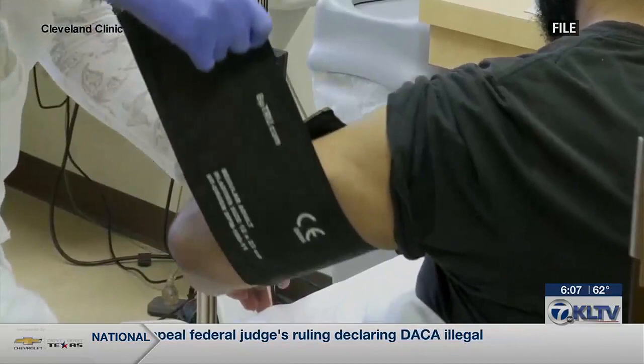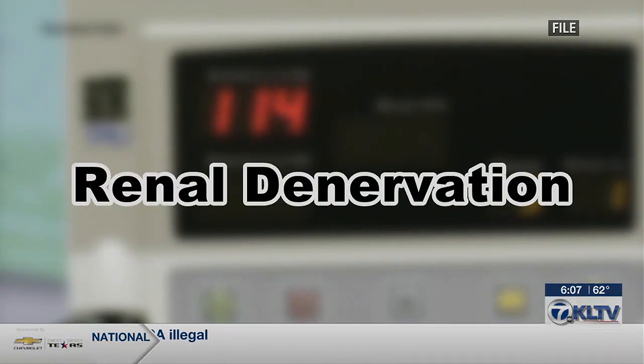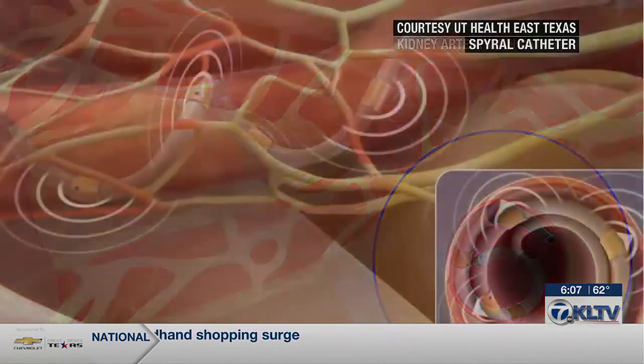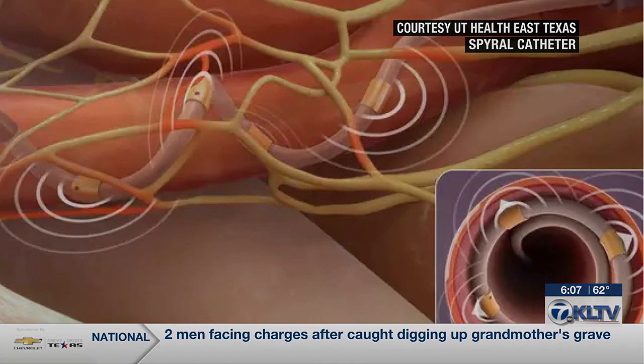Until doctors with the Spiral Affirm study developed a minimally invasive surgery called renal denervation. Renal denervation is a procedure where we actually go inside the main kidney arteries with a catheter — a small tube placed from the femoral artery in the groin — and once inside, the catheter delivers radio frequency energy, which is basically heat, to the wall of the kidney arteries.